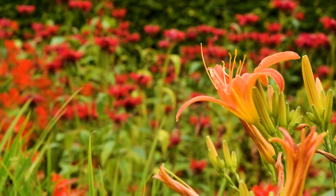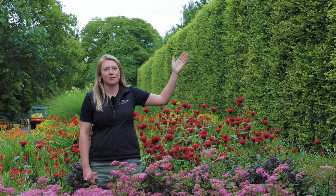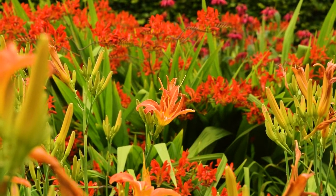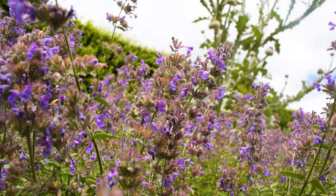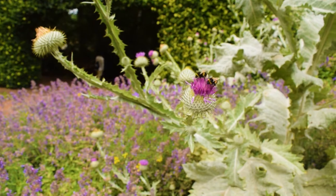Another seasonal highlight is the herbaceous border, which is 165 metres long and has the backdrop of this 110-year-old beech hedge. It's a riot of colour and has been designed in a rainbow spectrum. These herbaceous perennials start as hot red colours in the middle and then move out to cool blues at the end. It's a beautiful display through July and August, so please come and check it out.